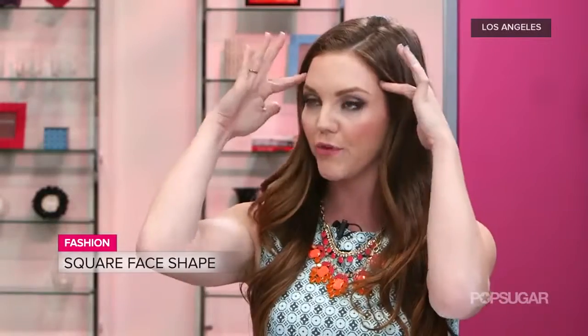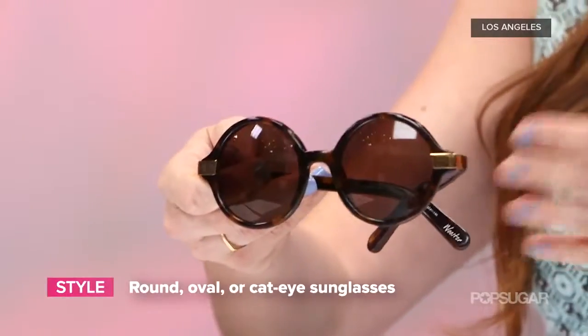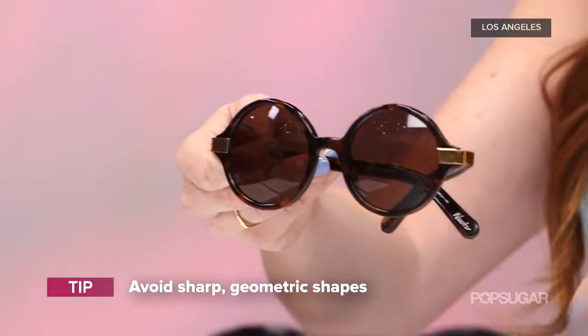What about a square face shape? This is the opposite end of the spectrum. A square face shape means you've got a wider forehead and then a very square jaw. So when it comes to this you want to play the game of opposites — go for something round, even cat eye or oval. This will balance out the squareness of the face. You want to stay away from anything that's too geometric, because those will add to the angularness of your face.